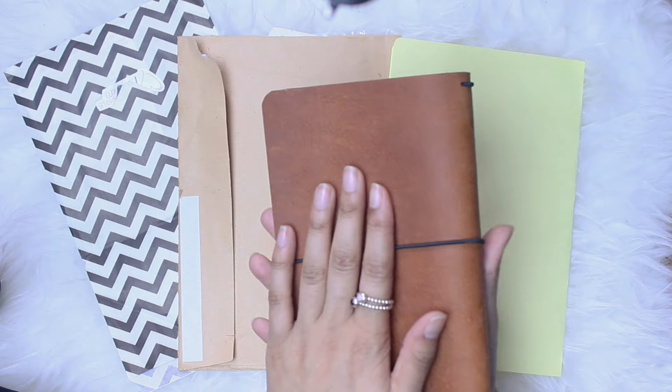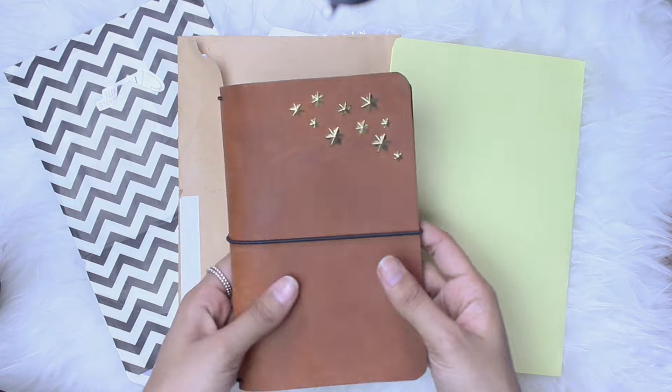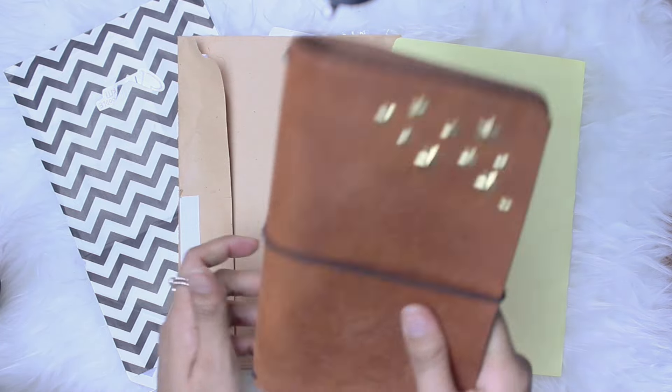But yeah, I wish I had a use for it. Honestly, I'm having a hard time keeping up with the rest of my notebooks, so yeah, there's that. But I do really love it.